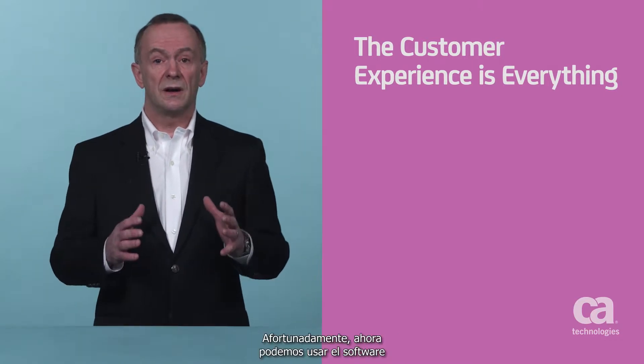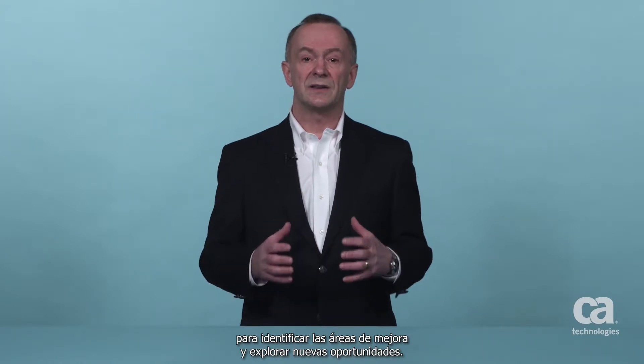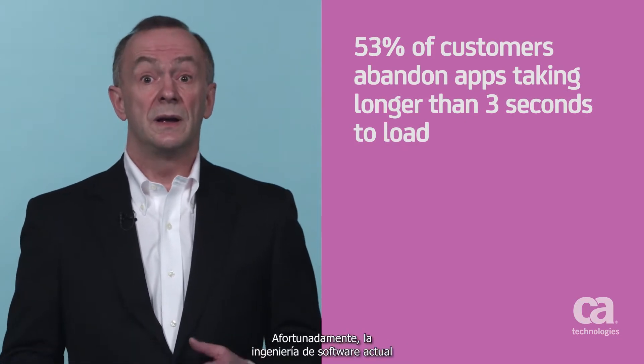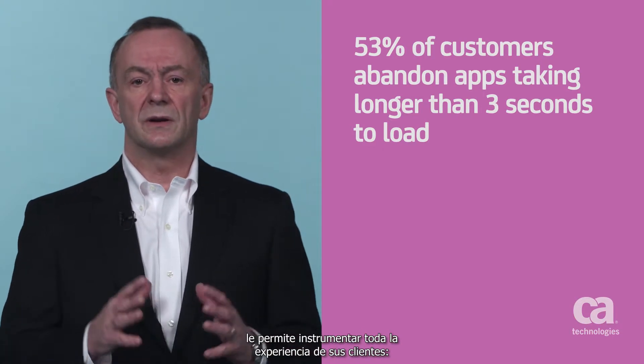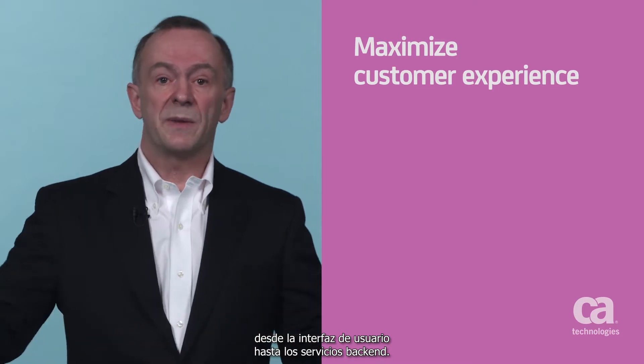Fortunately, we can take advantage of modern software's ability to provide insight into opportunities and areas we need to improve. A recent Google study found that 53% of customers abandon apps that take longer than three seconds to load. But the good news is, today's software engineering best practices enable instrumentation of your customer's entire experience, from the user interface all the way to the backend services.